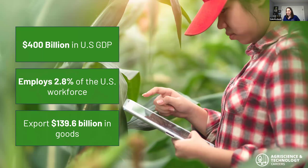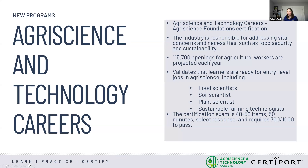This is a new program for Certiport: Agriscience and Technology Careers. This program focuses on the agriscience cluster within the CTE career cluster. These careers are really at the intersection of agriculture and technology. They focus on operation, maintenance, automation, agriculture engineering, and design of agriculture equipment and systems. It includes innovative farming methods such as precision, urban, and vertical farming, to increase efficiency, productivity, and sustainability in agriculture.